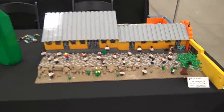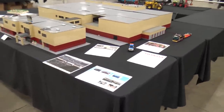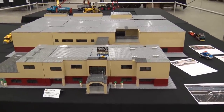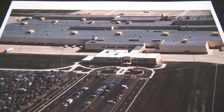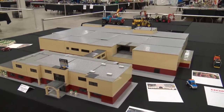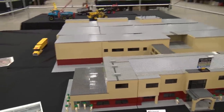Coming down here, I believe this is a big Honda factory building — the Honda manufacturing plant in Greensburg, Indiana. There are photos of the real building that they based it off of, using bigger base plates on top as roof sections and building it out from the photos of the real building. Quite a large layout.